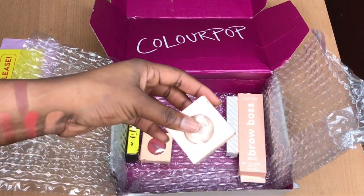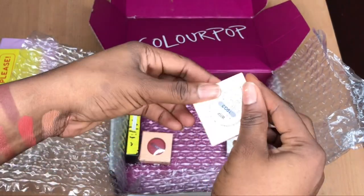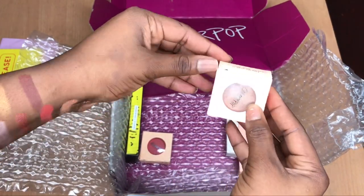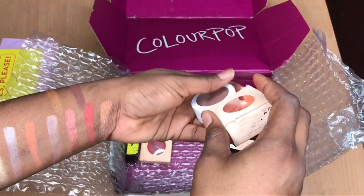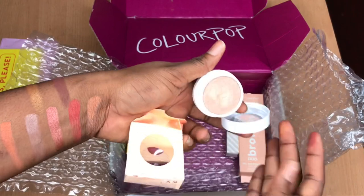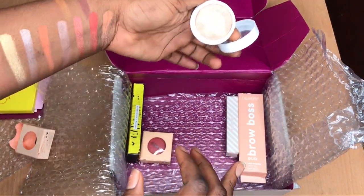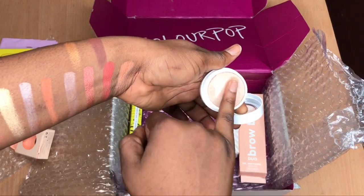The next item I'm going to be showing you guys is the ColourPop highlighter — it is called the Super Shock Wisp highlighter. It is a single highlighter. I really, really like this highlighter. I've actually checked it out before showing you guys and it is really nice. I like the packaging and the way it feels. Just wait till you see the pigment — it is the truth. And it is going to be a very good shade for dark-skinned people.